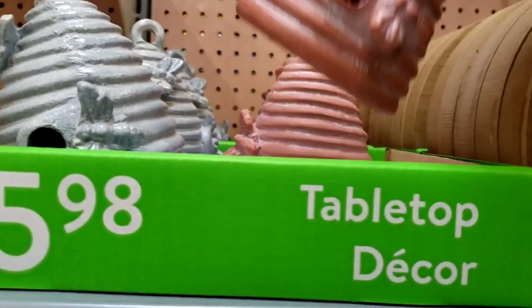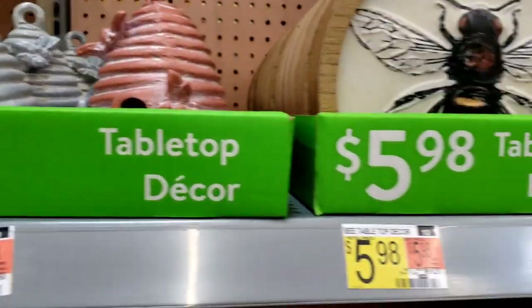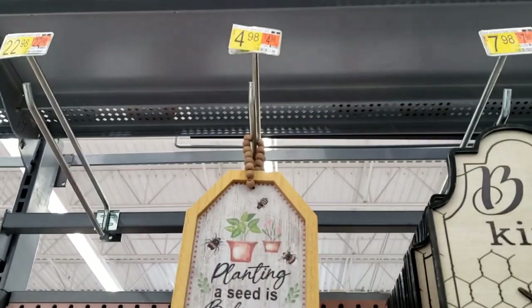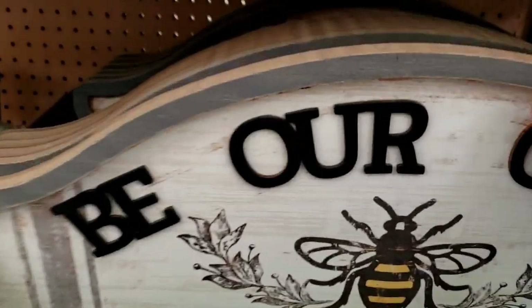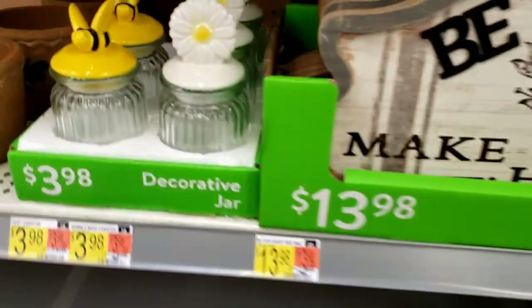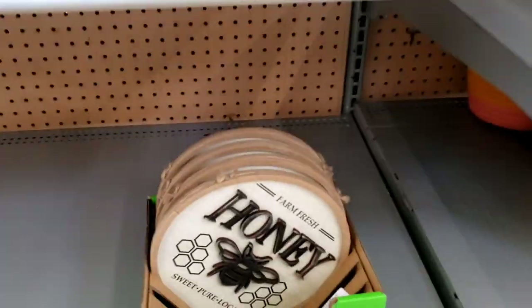Look at how pretty these little beehives are — what we could do is just table top decor. Those are adorable, I love that. Along with 'Planting a seed is believing in tomorrow' — $4.98. Be kind. These are wooden — that's really cute. 'Be our guest, make yourself at home' — $13.98. These little jars too, the little ceramic toppers are cute. $3.98 — one with this, one with fresh honey. The wooden beads — $5.98.